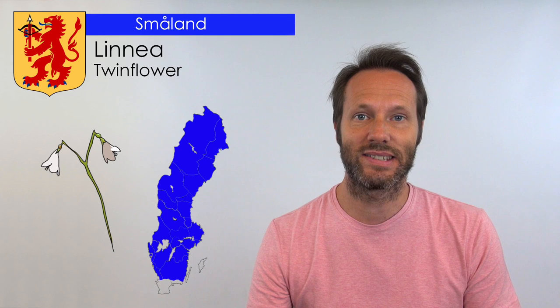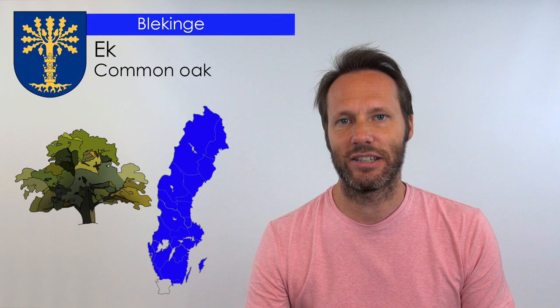Västergötland has Ljung. Östergötland has Blåklint. Halland has Ginst. Småland has Linnea. Gotland has Murgröna. Öland has Tovsippa. Blekinge has Ek, which is a tree. And finally Skåne also has a tree — they have Bök.